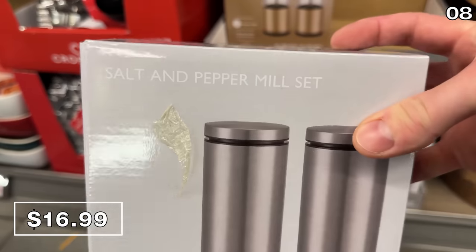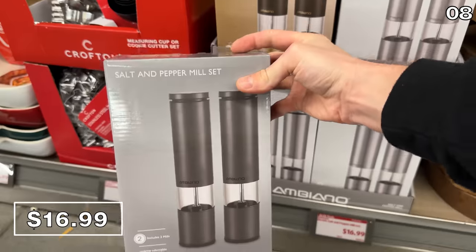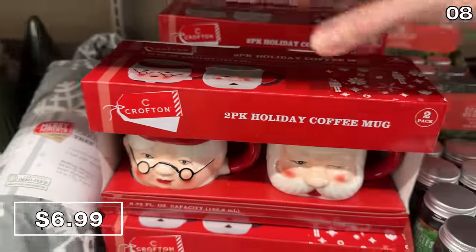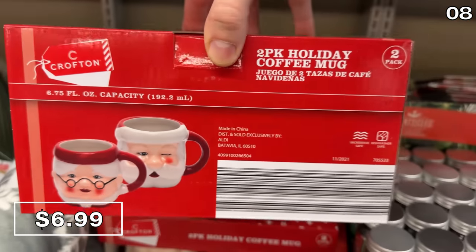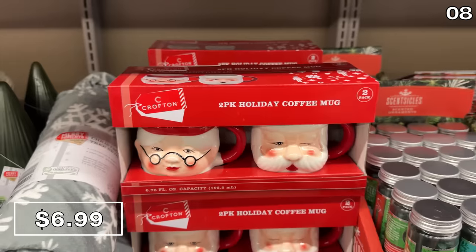Electric salt and pepper mill sets at $17 are a great price for ones designed like this — silver, black and gold, or matte black options. A two-pack of holiday coffee mugs in the shape of Santa or Mrs. Claus at $7 are phenomenal if you're looking for two gifting vessels, which you could fill with candy or gift cards. I think Santa looks particularly jolly in this depiction.